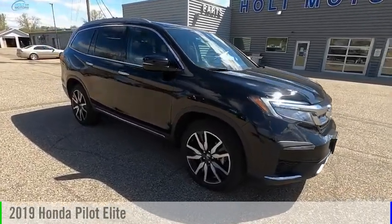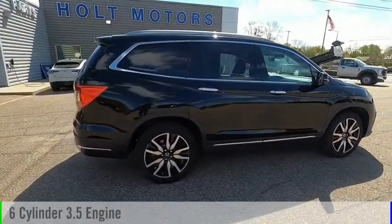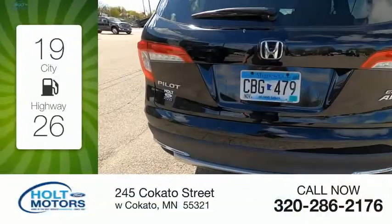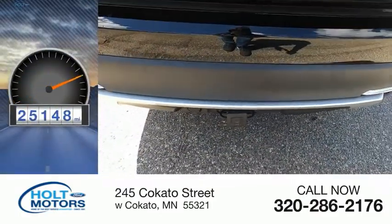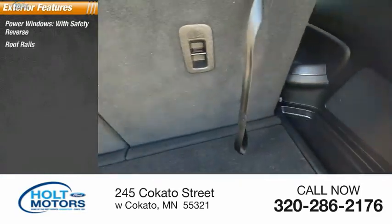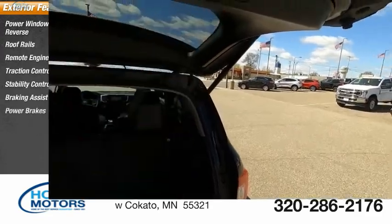We are pleased to show you the 2019 Pilot. This vehicle is powered by an all-wheel-drive six-cylinder 3.5-liter engine with great fuel efficiency, saving you money with fewer trips to the gas station. This vehicle has less than 30,000 miles. Some of this vehicle's great options include power windows with safety reverse, roof rails, remote engine start, traction control, stability control, braking assist, and power brakes.